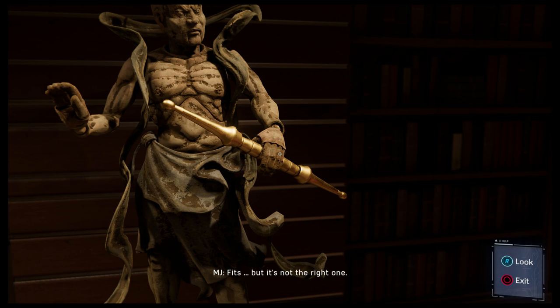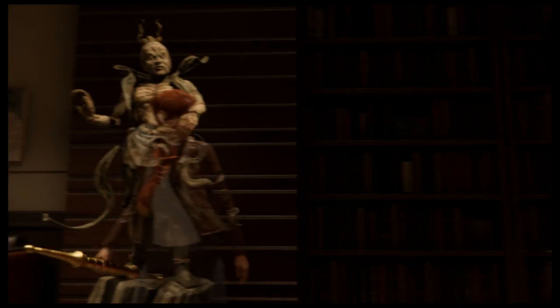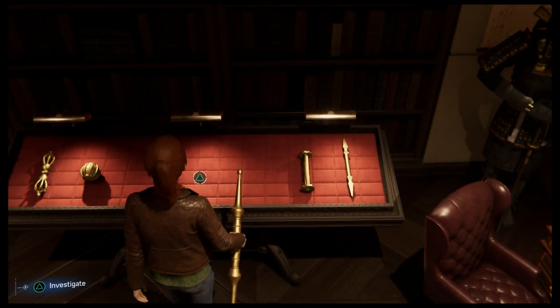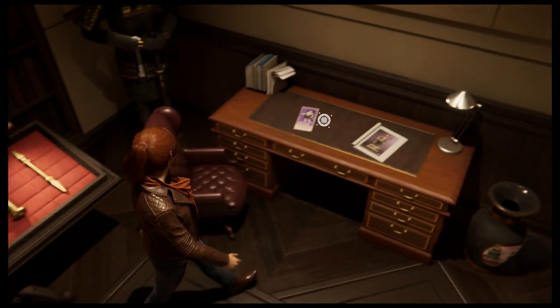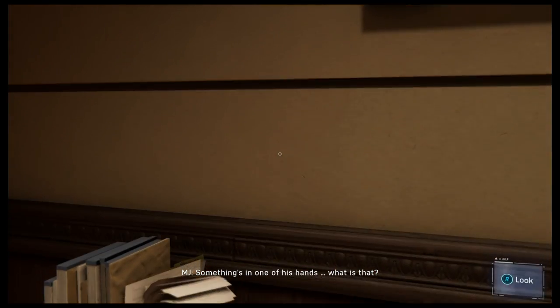It fits, but it's not the right one. Something's in one of his hands — what is that?